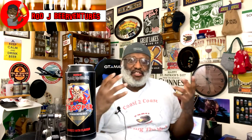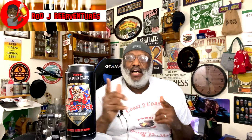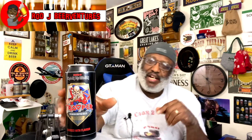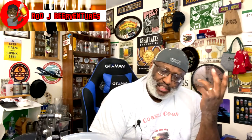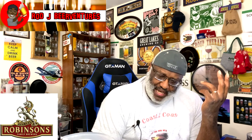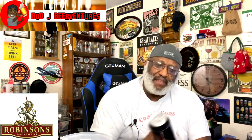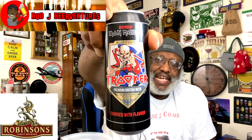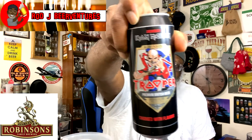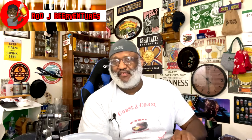What's up everybody, Rod J back in the house — thanks for swinging by to check out another video. Today I'm gonna check out this beer right here: the Trooper from Robinson's over in the UK, in England, out of Cheshire. It's 4.7% ABV and was actually created in conjunction with Iron Maiden, as you can see there on the can.